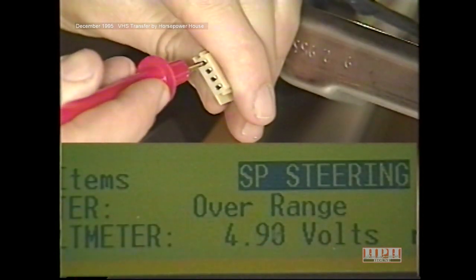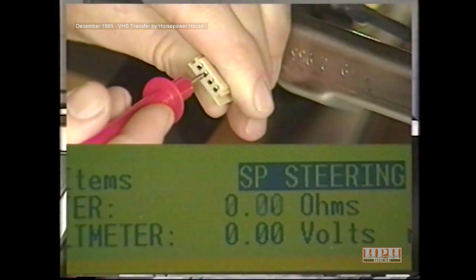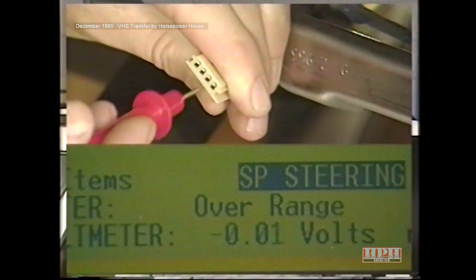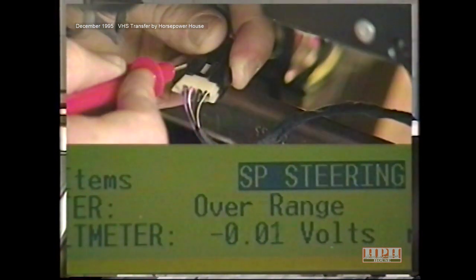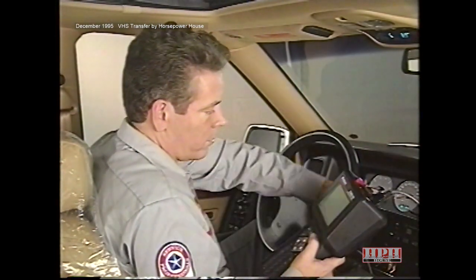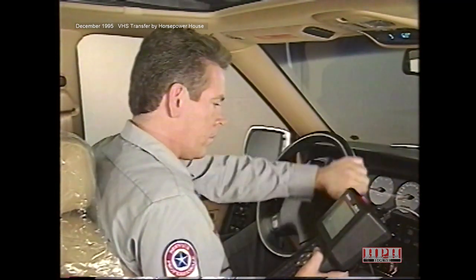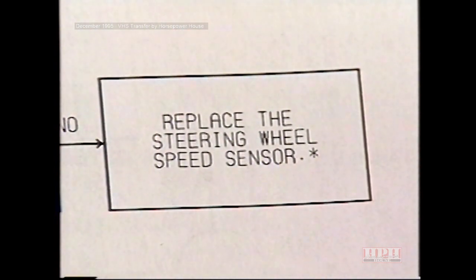Cavity A supply voltage is between 4 and 6 volts. Cavity B, the sensor ground, shows continuity to ground. Both cavities C and D, corresponding to steering wheel speed sensor signals A and B, show 4 to 6 volts. We proceed to test 3E, which asks us to reconnect the sensor connector and back probe the cavity for speed sensor signal A, then turn the steering wheel slowly while observing signal A voltage. The voltage does not change, so the Diagnostic Manual directs us to replace the steering wheel speed sensor.